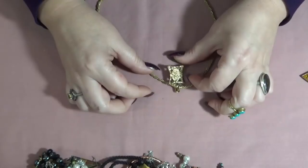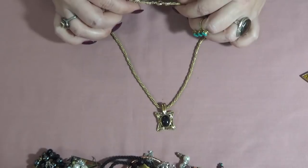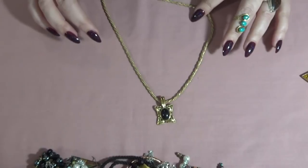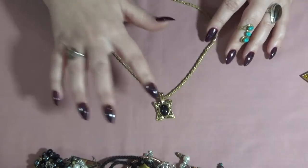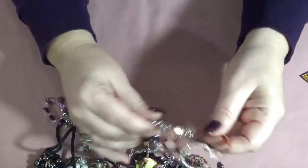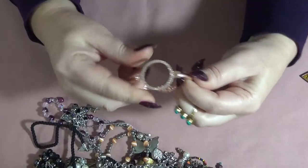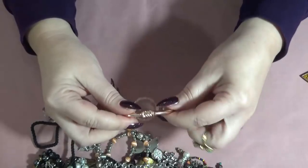Another necklace — I don't see anything on the pendant or on the clasp. The chain is very beautiful, kind of a braided design with two types of chains and a focal here. And then another bracelet — how do you open this? Oh, it's with a magnet! I don't see anything inside. This is also rose gold.